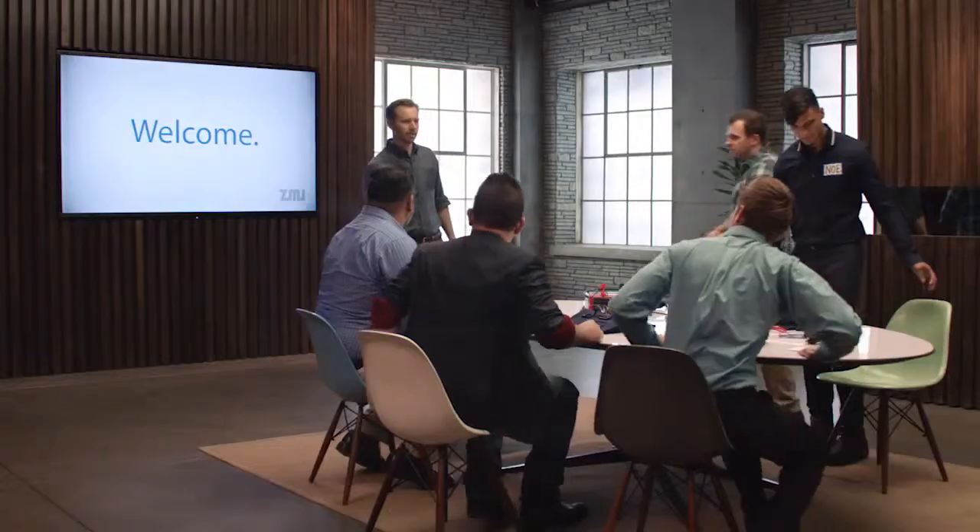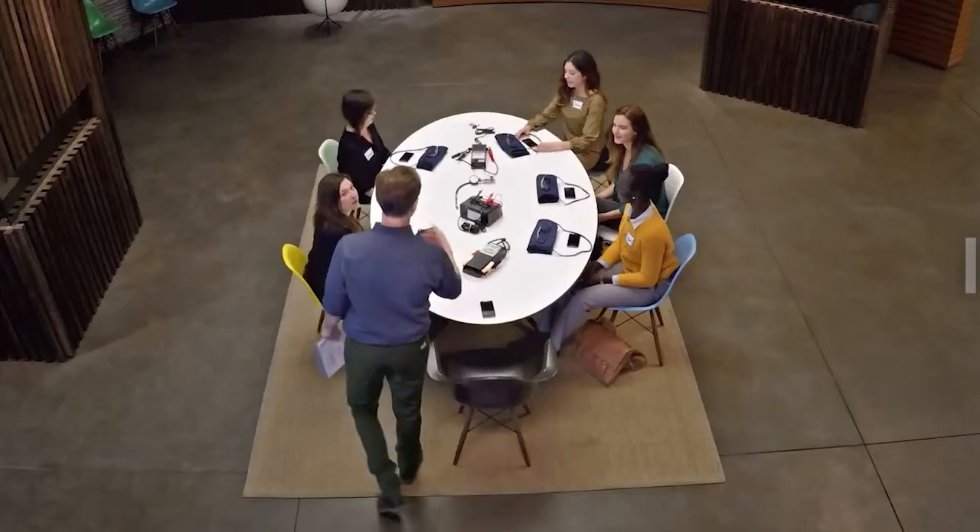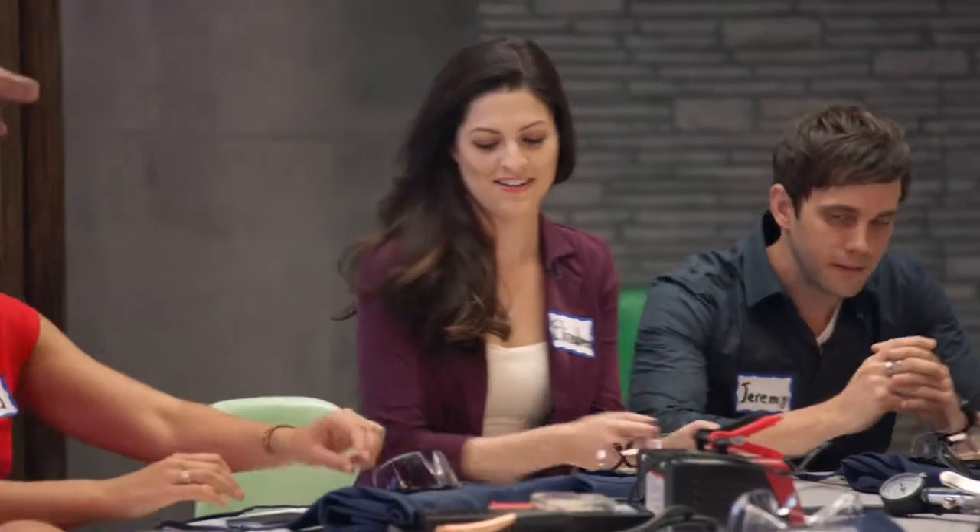Today we'll be talking about basic vehicle maintenance. I'm sure everybody recognizes the things that are on the table. We have voltmeters, tire gauge. These aprons and goggles are for you guys, so go ahead and put those on.